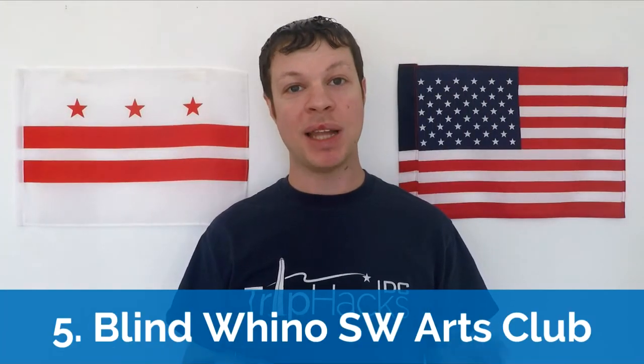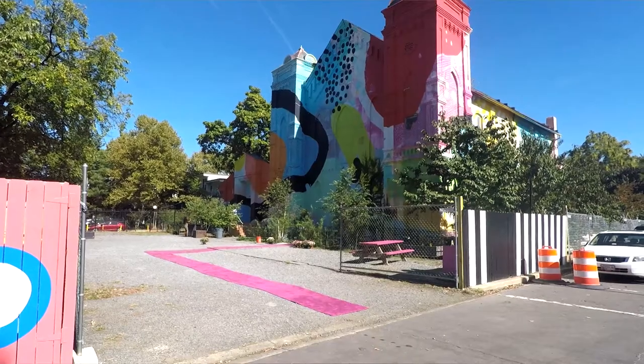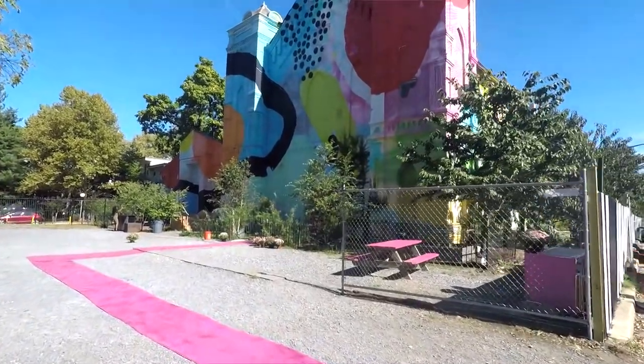My next spot is the Blind Wino Southwest Arts Club. This is a community art space located about one mile south of the Capitol in an area of the city where very few tourists tend to venture. It looks like a big church because at one time it was a church. Nowadays it's used as a community art and event space. The Blind Wino calls itself the most hidden gem in the city's art community. If you want to Instagram this spot, make sure to plan ahead because the gates are only open for a limited number of hours on the weekends — though those limited hours make this even more of a gem if you can get there.